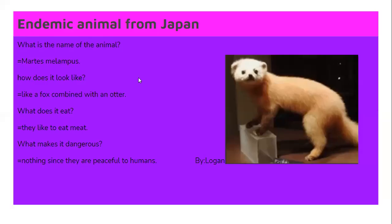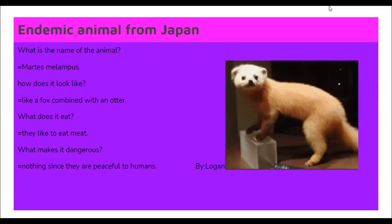We're going to follow up with the next one. Logan, are you ready? Yes sir. What is the name of the animal? It's Martha's Melampus. How does it look like? Like a fox. What does it eat? They like to eat meat. What makes it dangerous? Nothing — they are peaceful to humans.